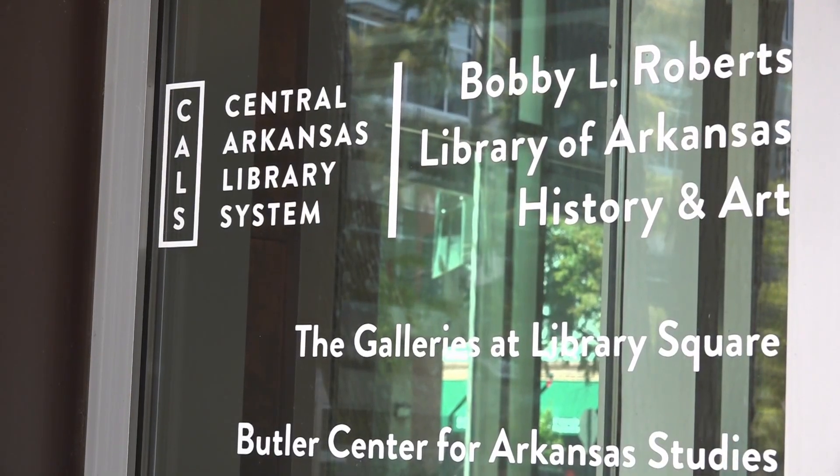In Little Rock, Alyssa Garza, THV 11 News. And a reminder that hours will be the same for the Mini Main library. We have those on our website, THV11.com.